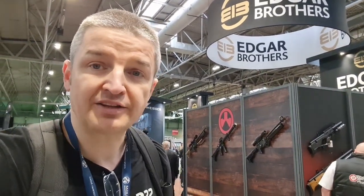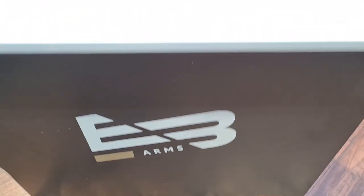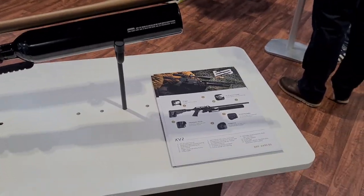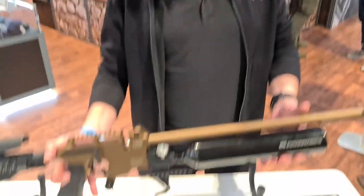Good morning. Day two at the British Shooting Show 2023. I'm here on the Edgar Brothers stand and we've got something new to show you - they launched their own brand of rifles on Thursday and a brand new rifle on Friday. It's only Saturday today, so let's find out more. I'm with Graham.